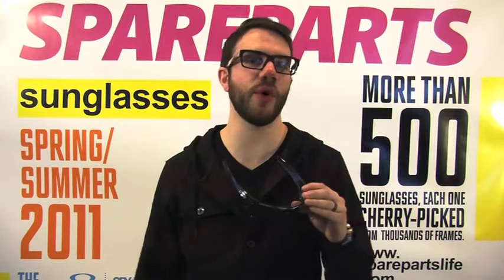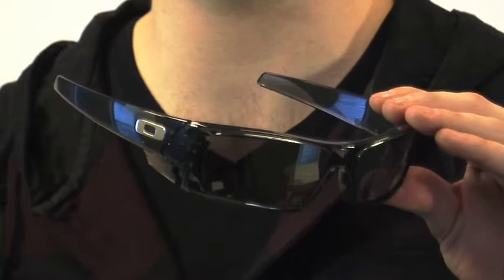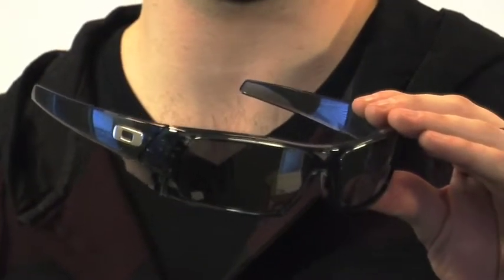The tried and true Oakley Gas Can isn't going anywhere. Today's most recognizable Oakley frame is now offered in a ton of different colorways as well as custom options.